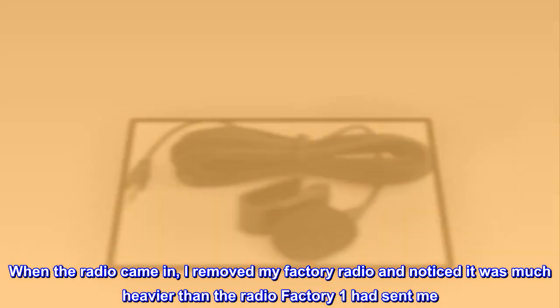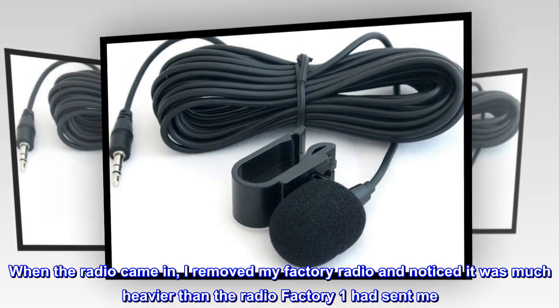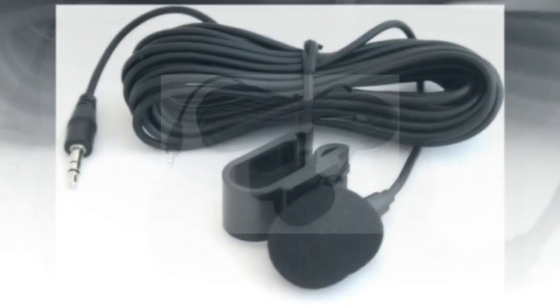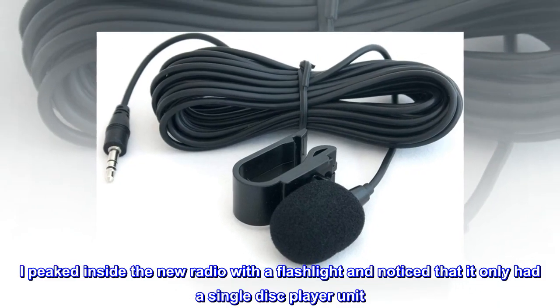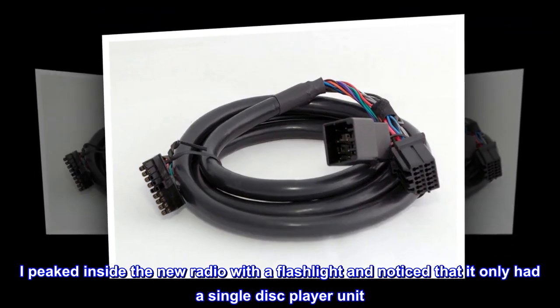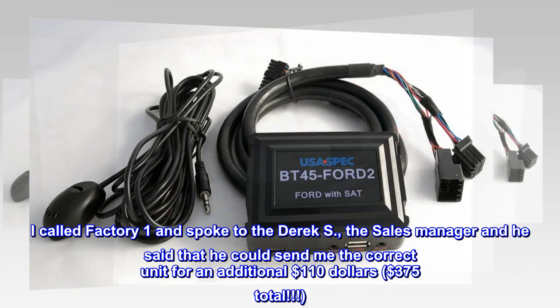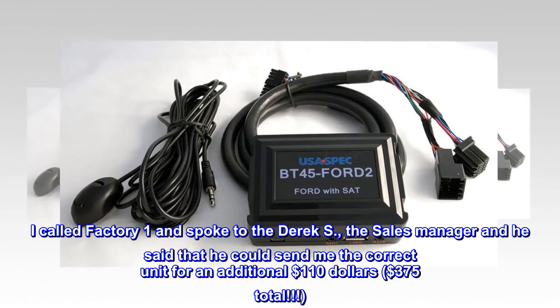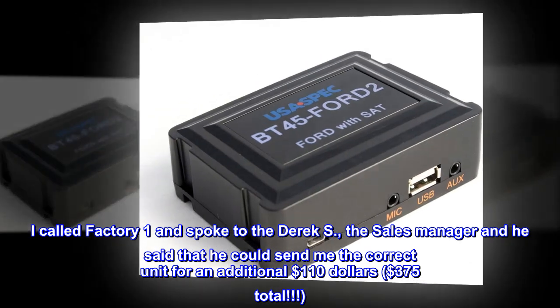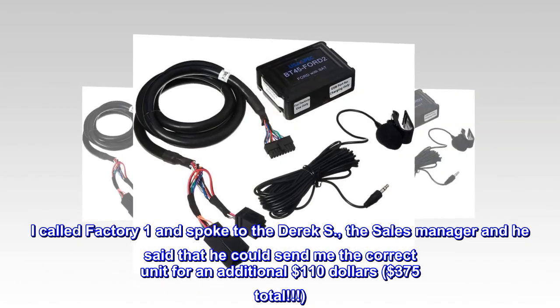When the radio came in, I removed my factory radio and noticed it was much heavier than the radio Factory One had sent me. I peeked inside the new radio with a flashlight and noticed that it only had a single-disc player unit. I called Factory One and spoke to Derek S., the sales manager, and he said that he could send me the correct unit for an additional $110, bringing the total to $375.